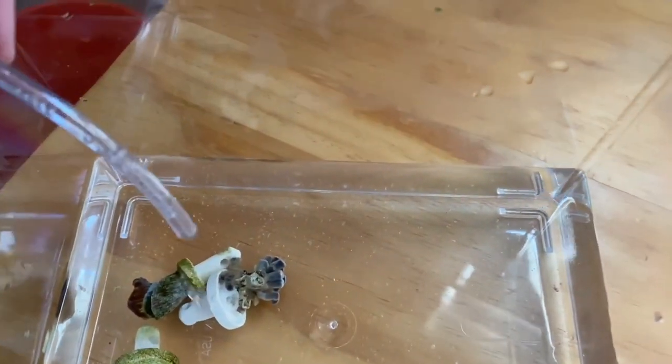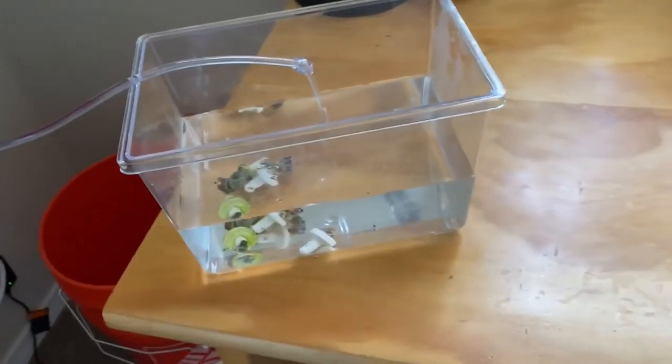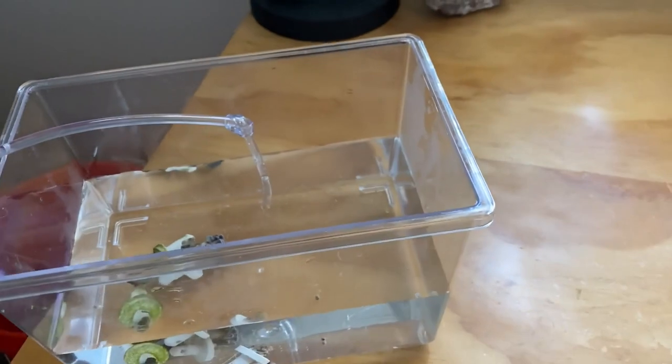Now that all the coral is in this little container, I've hooked up a line that goes to the main saltwater aquarium and it's slowly drip-acclimating water from the aquarium into here, so the coral can get used to the water parameters. After the corals are done, I'm going to do that exact same drip process for the sea urchin and for the clownfish. The corals have been acclimating for around 20 to 30 minutes, so I'm going to go ahead and add them to the tank.